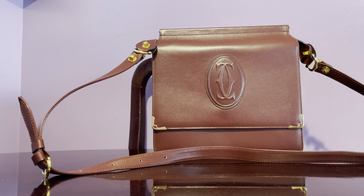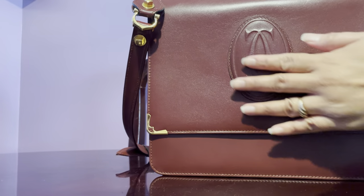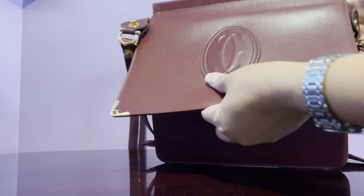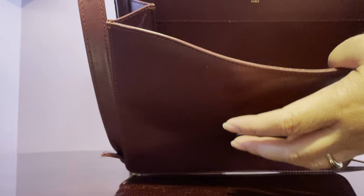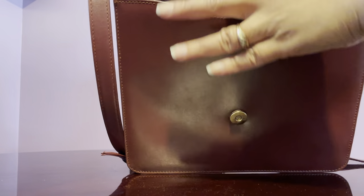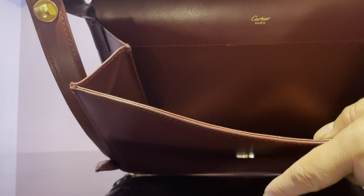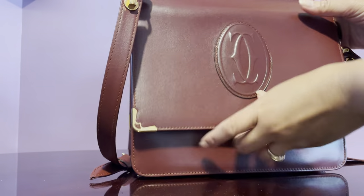It's like a messenger bag but not the saddle type — this is a very structured handbag. When I saw it, there wasn't any scratch; it was like super new when I bought it. It says 'Cartier Paris' inside. It's very rare to come across handbags in really mint condition, especially vintage ones — it's like it was just stored and perfectly preserved.